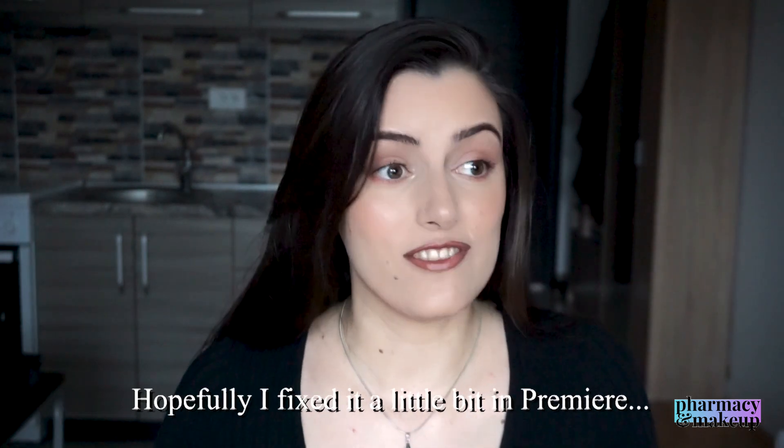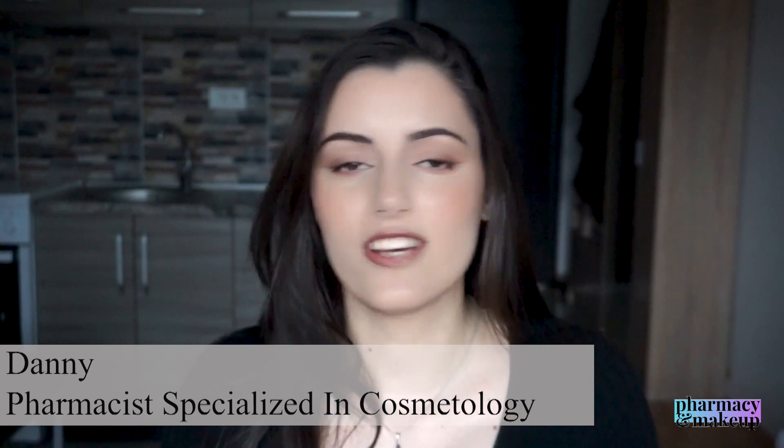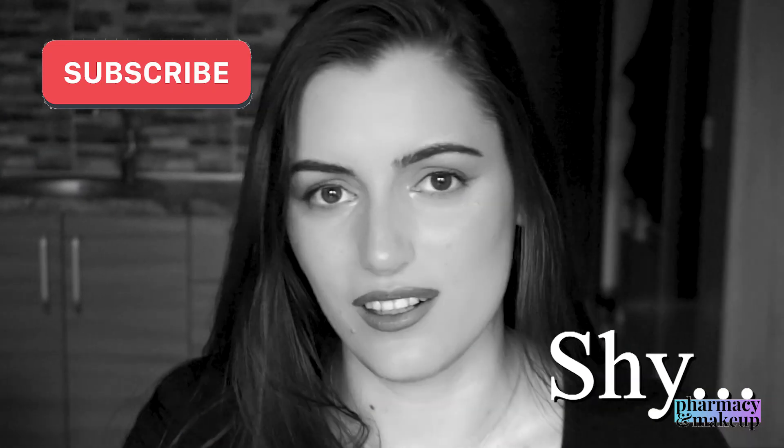Hi guys, welcome back to my channel. First, let me apologize for the terrible lighting — it's not summer anymore so I don't have great natural lighting. But you're not here to admire my technical setup. You're here because you want to know what happened with my mom's hyperpigmentation after using Eucerin's anti-pigment serum. If you haven't watched the previous two videos, I'll link them here. I'm Danny, a pharmacist specialized in cosmetology doing detailed ingredient analysis reviews on YouTube.